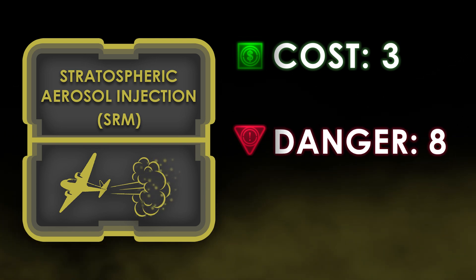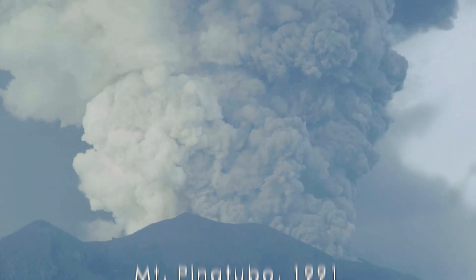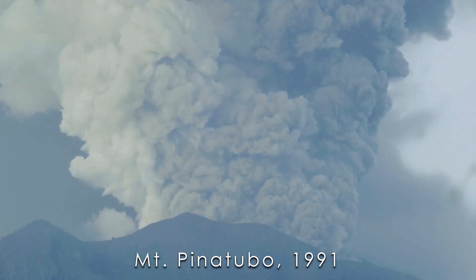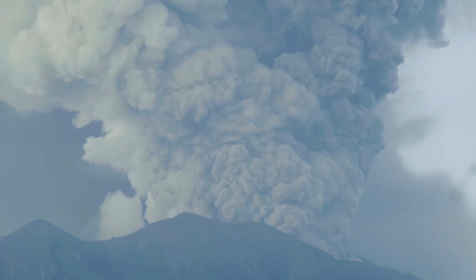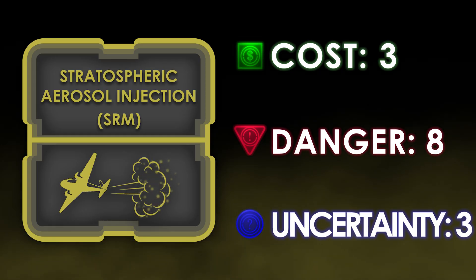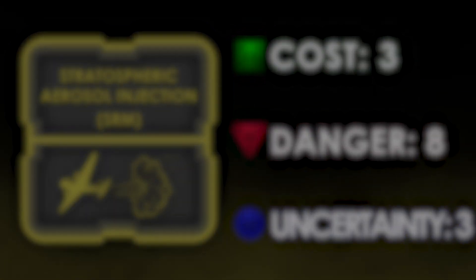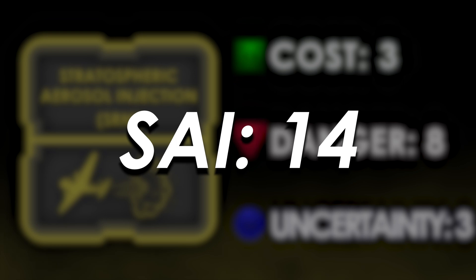However, a redeeming part of this strategy is its low uncertainty. We know for sure that sulfate aerosols will cool the climate because we've seen it happen during volcano eruptions. Still, I'm going to give SAI a 3 for uncertainty, since there are several options other than sulfate. The numbers are in, and it looks like we have a total score of 14 for SAI.